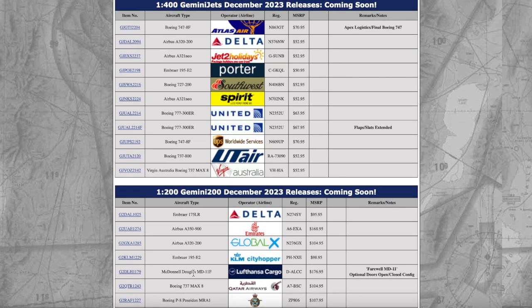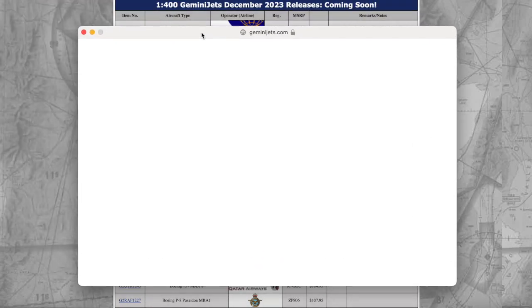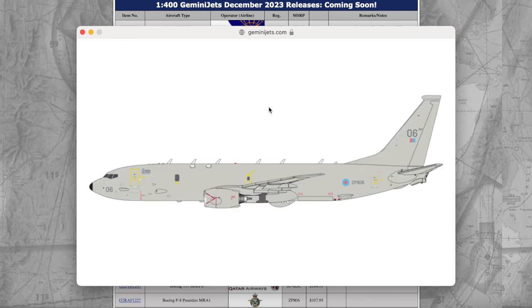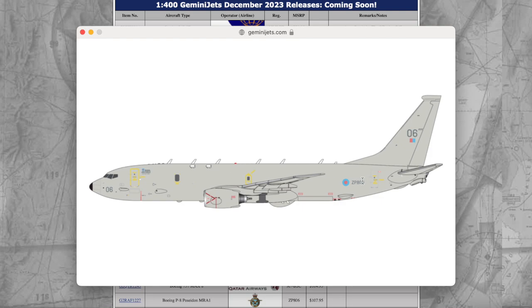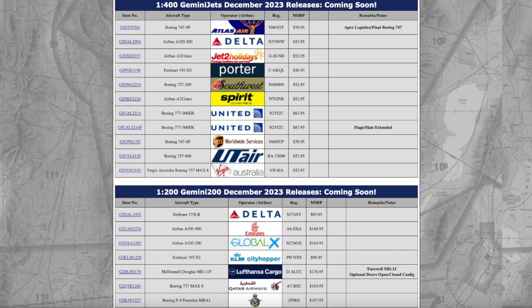We have a Boeing P-8 Poseidon MRA1 in 1:200 scale — this is a Royal Air Force P-8 Poseidon. It's been a while since Gemini Jets has done a P-8 Poseidon model. I think the last time was either 2020 or 2021 when they did a P-8 Poseidon mold in 1:200 scale. Really nice to see a Royal Air Force P-8 Poseidon making it in December. The serial registration is ZP806, and the price is $107.95, probably because there are a lot of antennas on the aircraft.